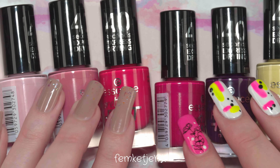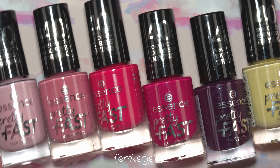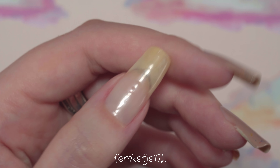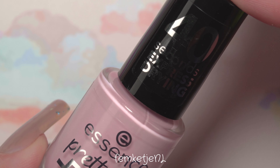Let's get into the swatches and show you the bottles up close first so you can see the colors side by side. As I mentioned, there are like four pink shades, which isn't a bad thing personally for me because I really like pinks, but if you're more into greens or blues there sadly isn't a color like that in this collection.